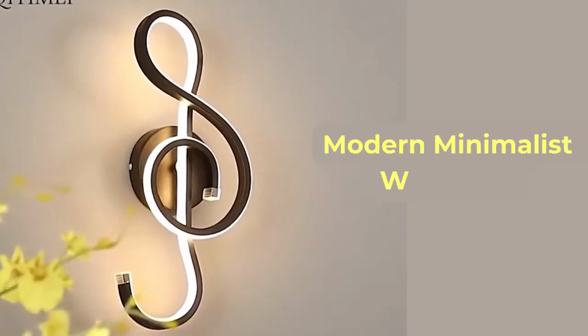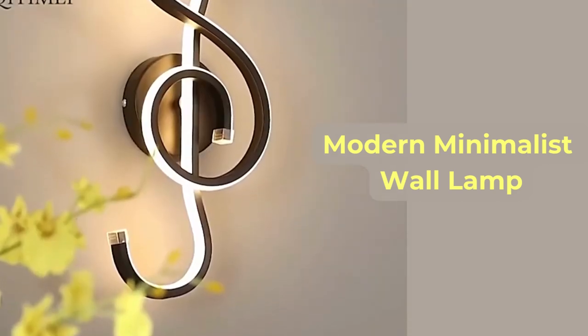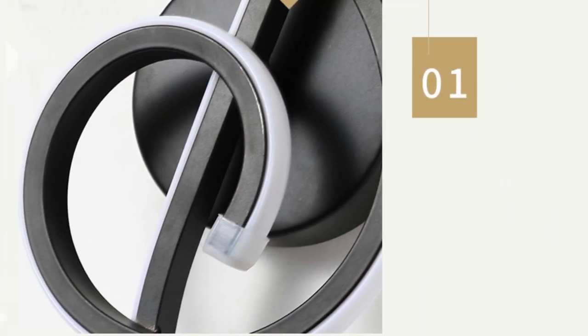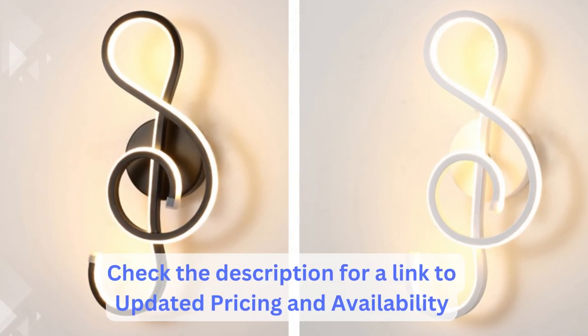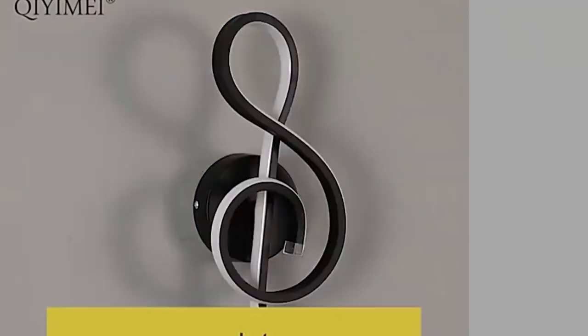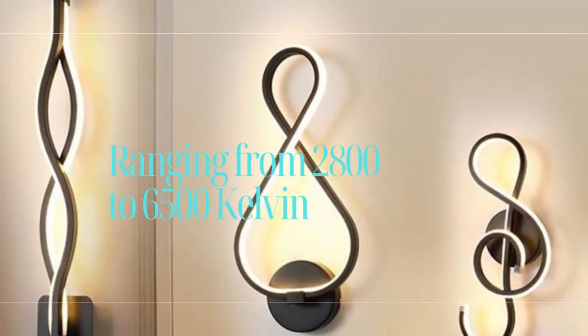Introducing the modern minimalist wall lamps, the perfect addition to elevate the ambience of your living room, bedroom, or bedside. Crafted with high-quality aluminum, these lamps are designed to enhance your space with their sleek and modern aesthetics. With three color temperature options, you can create the perfect atmosphere to suit your mood — choose from warm white, neutral white, or cool white, ranging from 2,800 to 6,500 Kelvin.